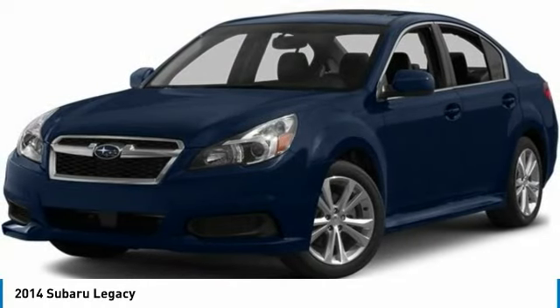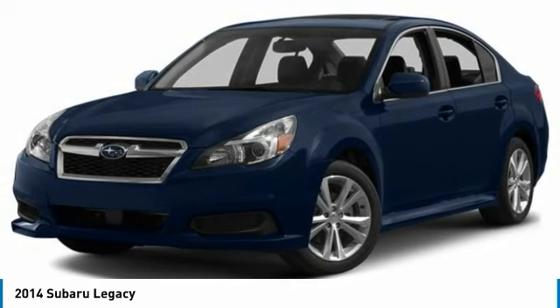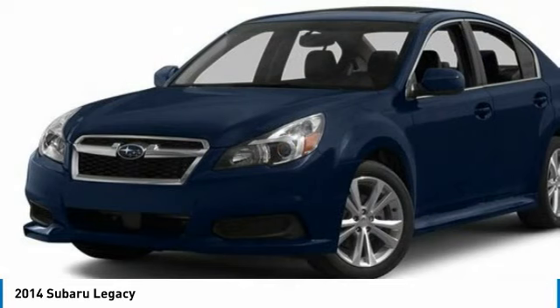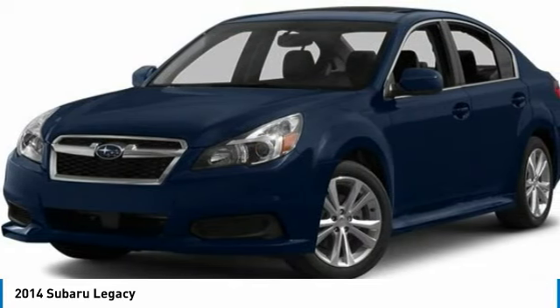Take a ride in the 2014 Legacy. The Subaru Legacy offers a roomy interior and a dynamic drive you feel every second you're in the driver's seat. It's a refreshing alternative to the alternatives. This vehicle has less than 115,000 miles.